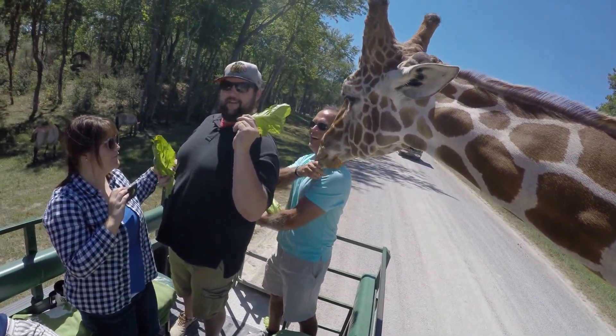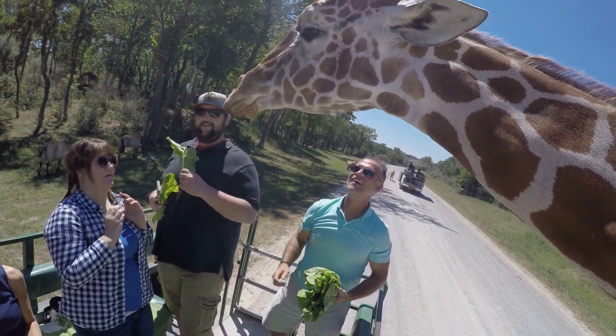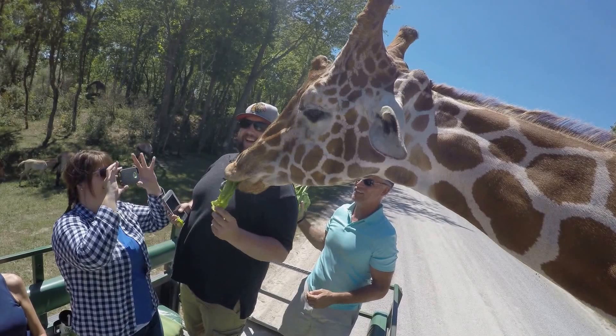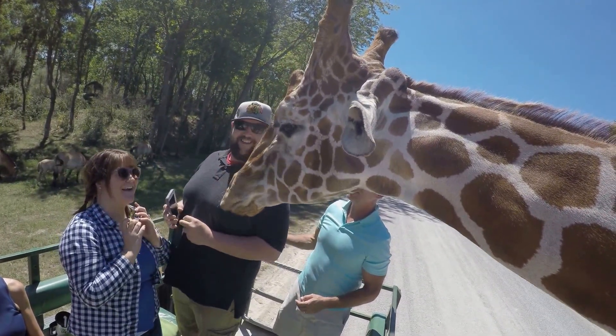Hold on, he's getting more. You guys are like the same height. He doesn't take walls. Oh, that is the coolest picture ever.